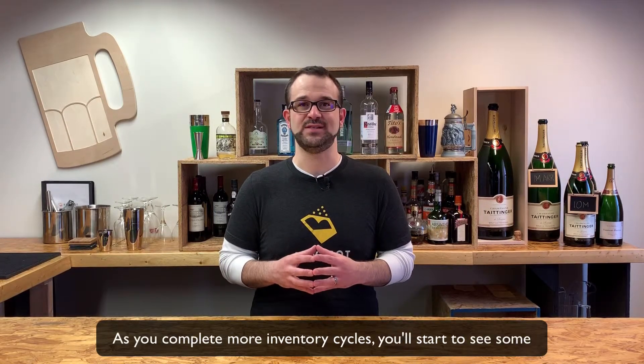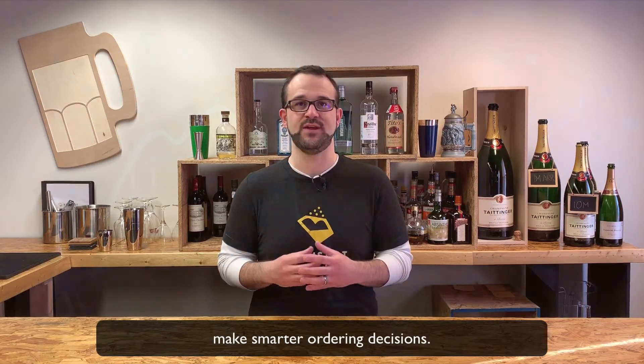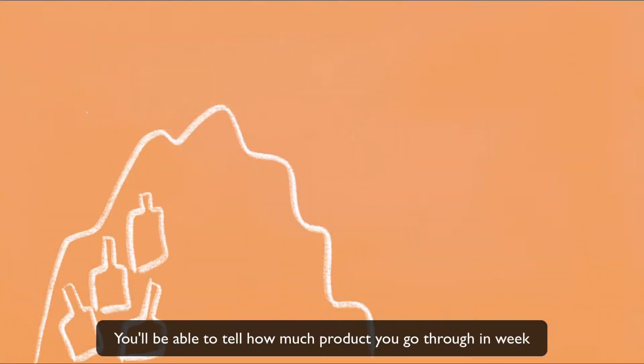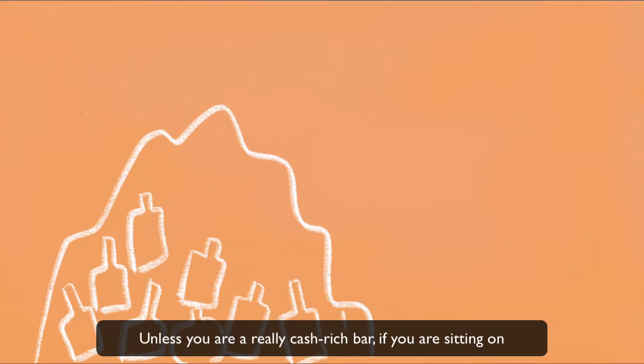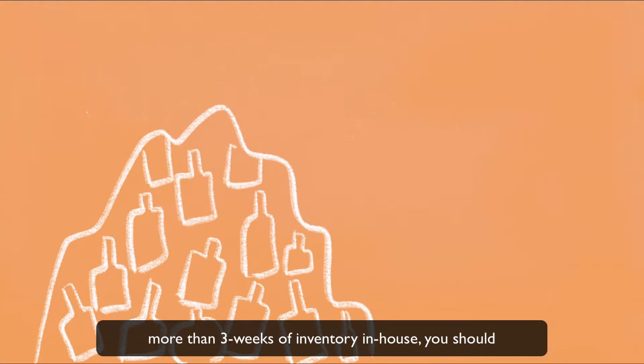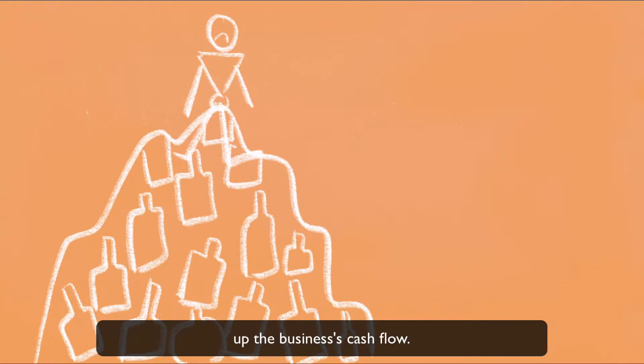As you complete more inventory cycles, you'll start to see some trends in your product usage that can help you make smarter ordering decisions. You'll be able to tell how much product you go through in a week versus how much you're sitting on in-house. Unless you're a really cash-rich bar, if you're sitting on more than three weeks of inventory in-house, you should probably think about slowing down your spending a bit to open up the business's cash flow.